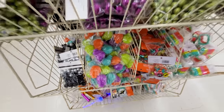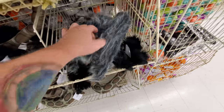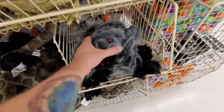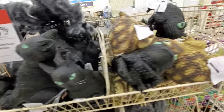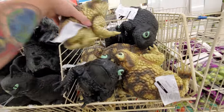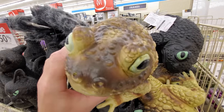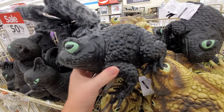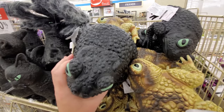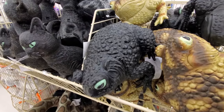We got some spiders here — fuzzy furry spiders. They're folded up; you got to unfold the legs. And we got black cats and giant toads. Now this is kind of strange because first of all, it's a giant toad, but what the heck is a black toad doing in there? I've never seen a black toad.